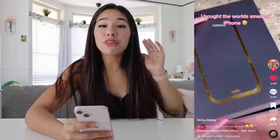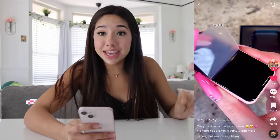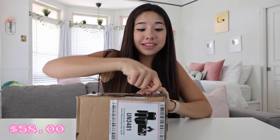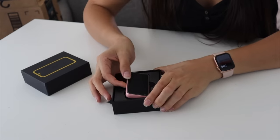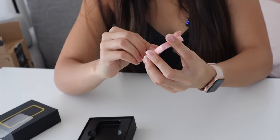This TikTok went viral with 35 million views and 3 million likes. It's a tiny pink iPhone, so you know we had to buy it. I spent $58 on this little tiny iPhone. And there it is — the thing is smaller than my finger. This is what it looks like. It's so cute — it is a little tiny baby iPhone. This thing is so cute, I just love the color of it.